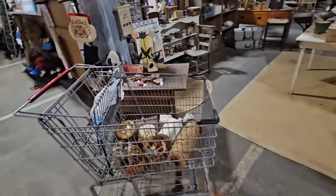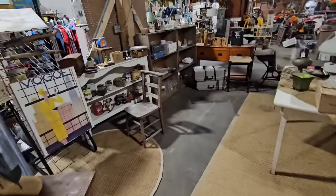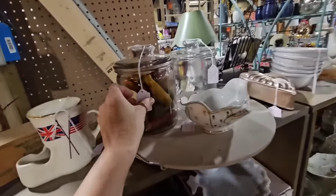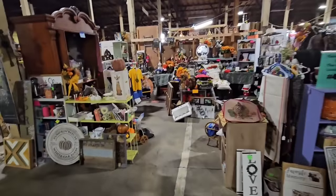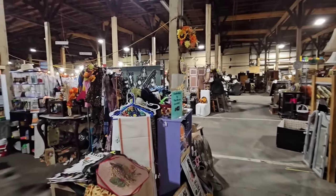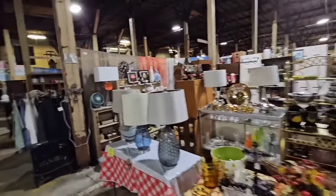Alright guys, I think that is going to be it for today's thrifting adventure. I mostly purchased items for myself but I did get a few things for y'all that will be available in my next vintage drop, which is actually next week — November 1st at 6 p.m. central standard time in the home decor section of my website. It is going to be my biggest vintage drop yet, so y'all definitely set your calendars. If you want to come shopping here, it is in Batesville, Mississippi and it is called the Cotton Warehouse Flea Market.